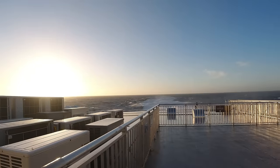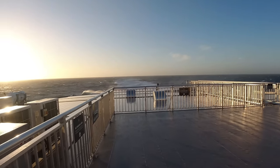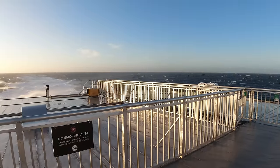To the rear of all this exclusiveness I found some additional deck space, which was much larger than the outside area downstairs. Nobody stopped me going up here or going out onto deck, so I'm assuming anyone can come up and enjoy the views, which on an evening like this were absolutely breathtaking.